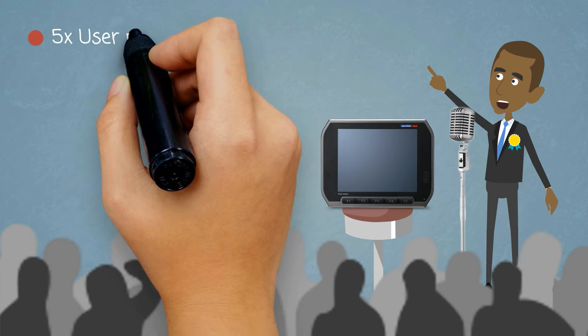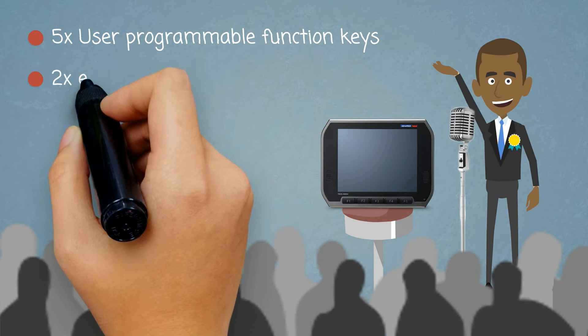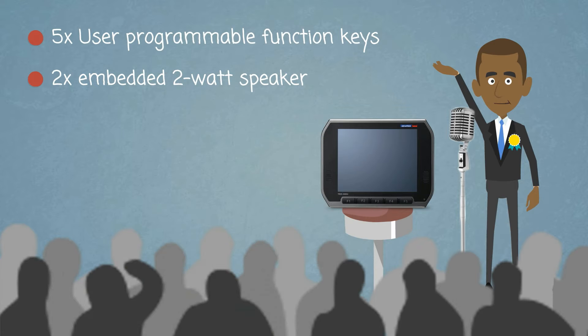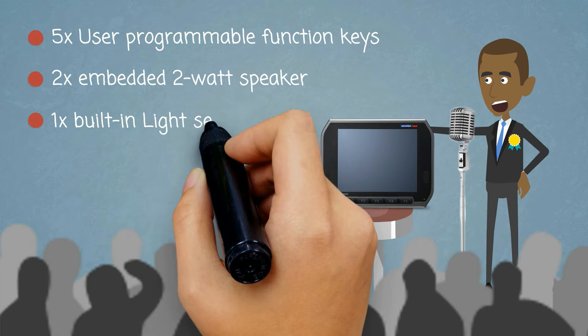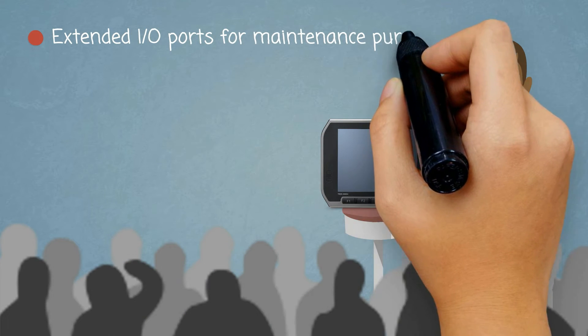5 user-programmable function keys, 2 embedded 2-watt speakers, 1 built-in light sensor for auto-dimming application, and extended I/O ports for maintenance purpose.